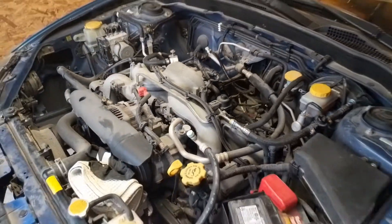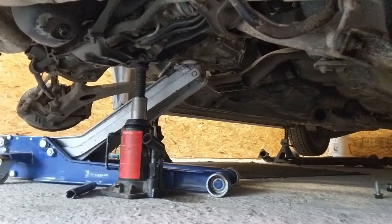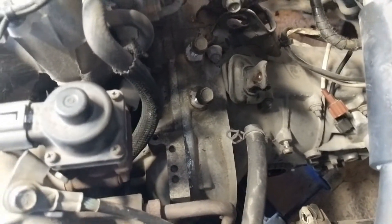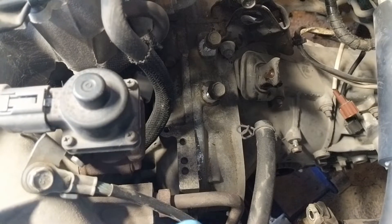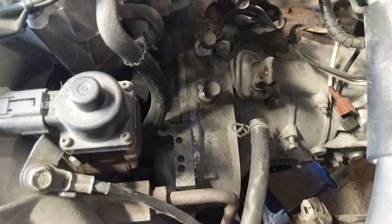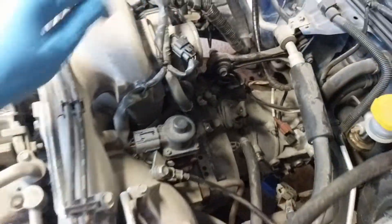I've pretty much got everything removed now — all bolts between the transmission and engine are off, driveshafts are out, starter's out, shifter linkages are disconnected. But I'm struggling with the transmission being stuck to the engine. There's zero gap and I can't get any tool in there. I think what's holding me up is the two alignment pins and two studs that align the transmission to the engine. I've sprayed those with penetrating fluid and I'm going to try the old putty knife trick to get a gap.